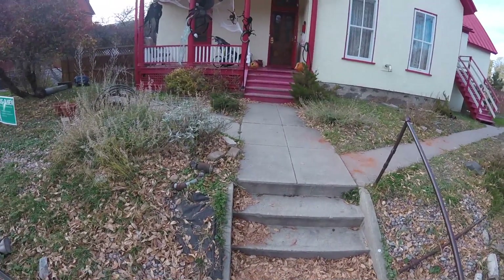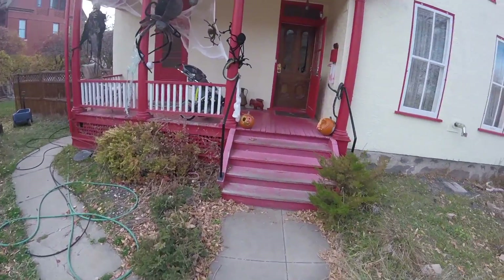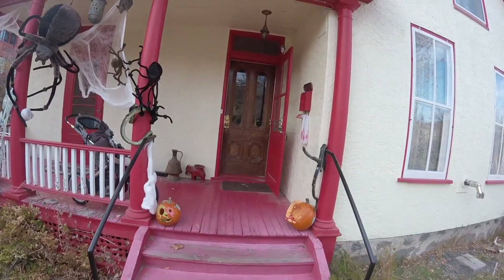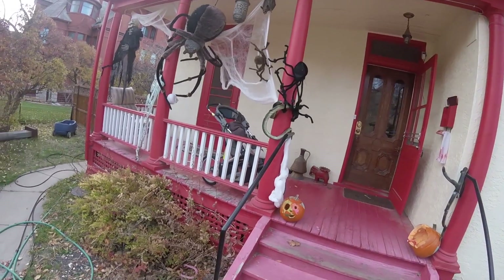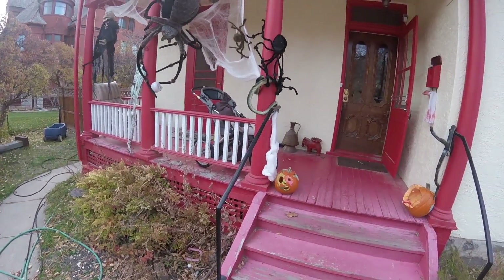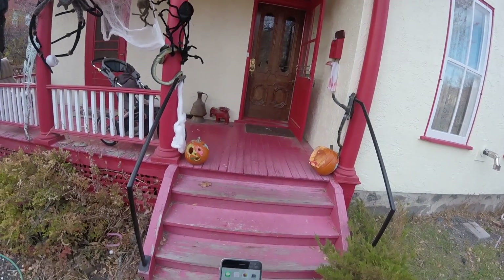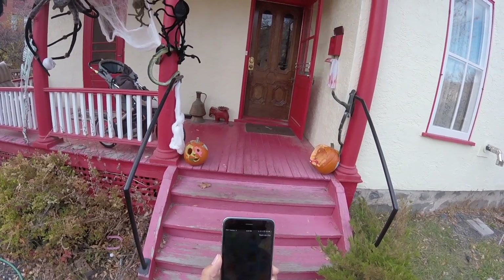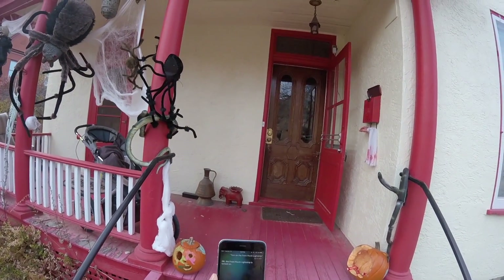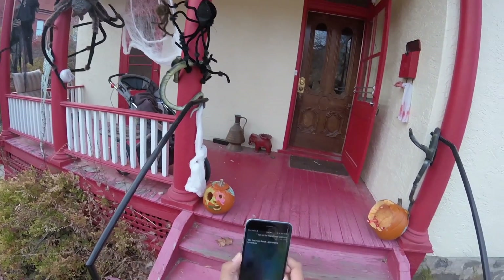My home was built around 1870, and it's Halloween, so we got into the spirit with decorations. I've used Hue light strips along the top edge of the outside. The Hue strips aren't necessarily rated for outdoor use, so I'm curious to see how they fare. The idea is that instead of putting up different light strips for different holidays, you use the same strip and change the color. Turn on the front porch light strip. The front porch light strip is turned on — you can't really see it because it's broad daylight, but it's orange for Halloween.